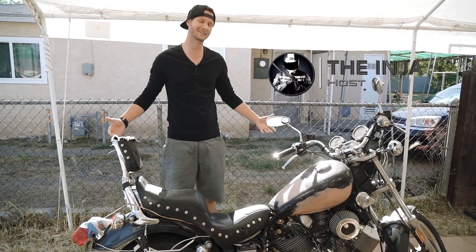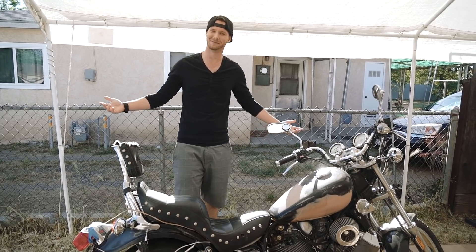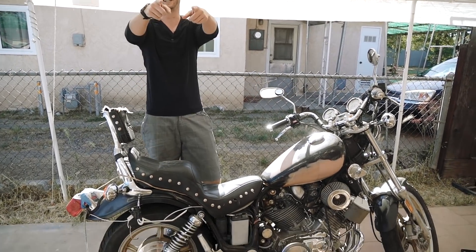So today I did something I said I wasn't going to do — in the time-lapse video I said build another bike — but we're going to, so this is it. Let's check it out.